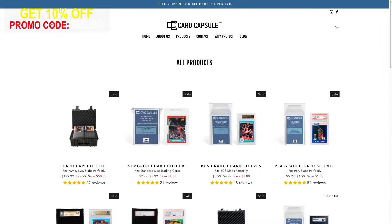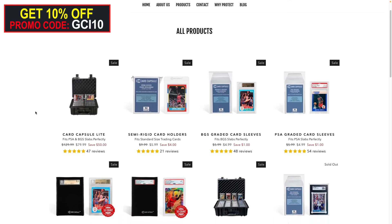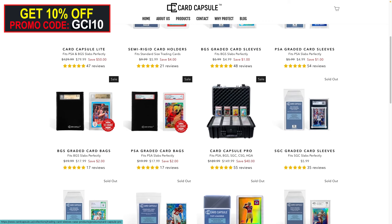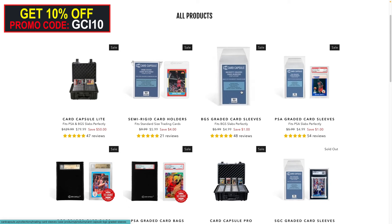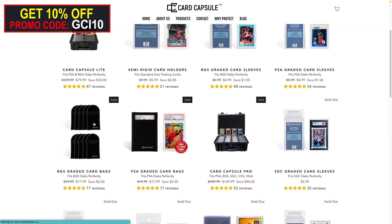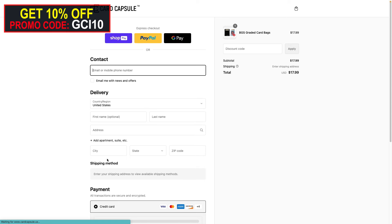I need to give a shoutout to the sponsor of this video: Card Capsule at cardcapsule.us. Card Capsule is a cutting-edge company creating innovative and practical solutions for card storage and organization. Their mission is to help individuals and businesses keep their cards organized, protected, and easily accessible. Products range from graded card storage cases to graded card sleeves for BGS and PSA sizes, SGC specialized sleeves, top loaders, semi-rigid holders, penny sleeves, and PSA and BGS graded card bags. They offer free shipping on orders over $20. Use promo code GCI10 for 10% off your order.